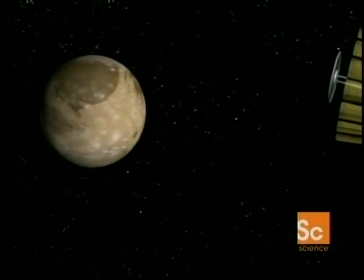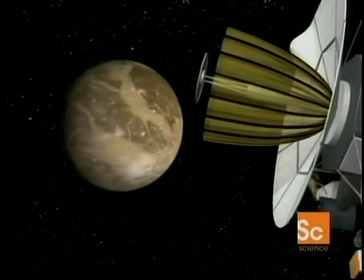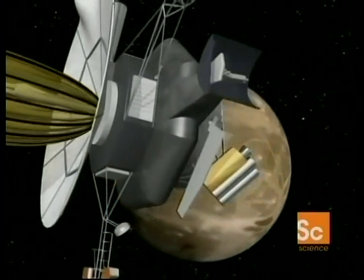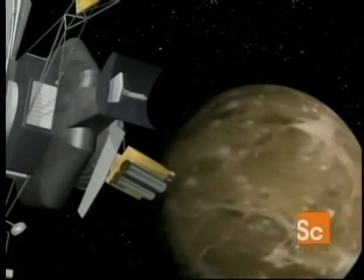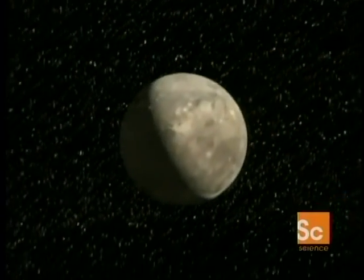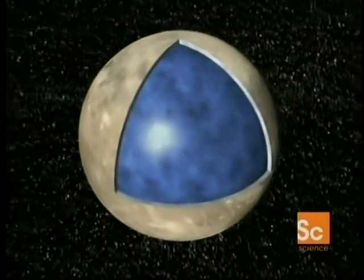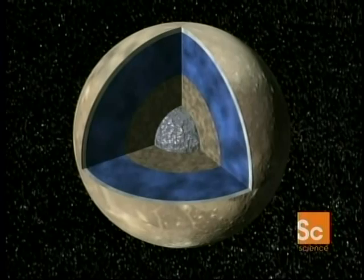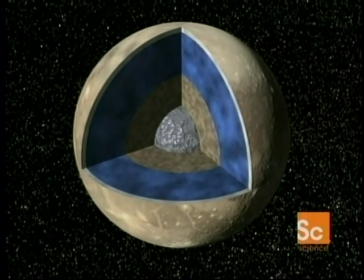By tracking Galileo precisely as it flew past the moon, scientists made a remarkable discovery: Ganymede had properties that made it more like a planet than a moon. As Galileo flew past, it detected signs of a magnetic field — most unusual, a magnetic field inside the magnetosphere of the giant planet Jupiter. The magnetic field tells us something about what goes on inside the core. These results allowed scientists to build a picture of the internal structure: beneath a thin crust is an icy shell about 500 miles thick, under that is a molten rocky mantle, and at the heart is a dense metallic core. Together, the core and the spinning mantle produce a magnetic field.